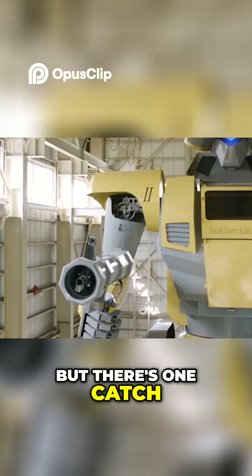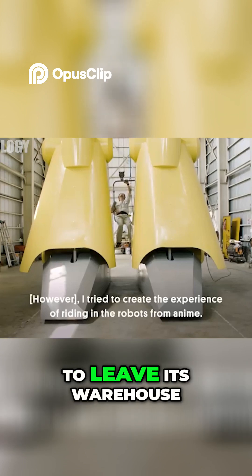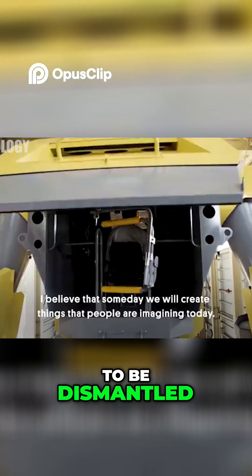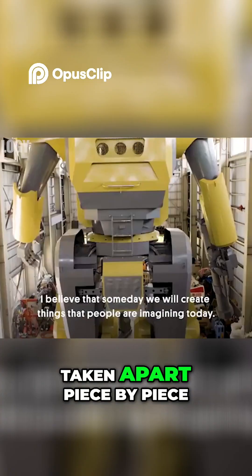But there's one catch — Mononofu is too big to leave its warehouse. To take it outside, the building would have to be dismantled, or the robot itself would need to be taken apart piece by piece.